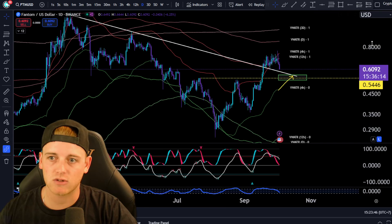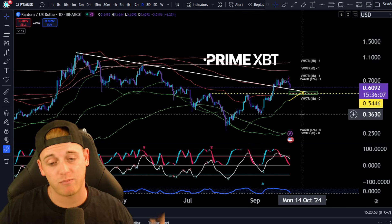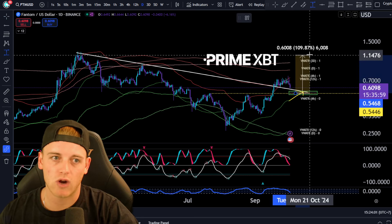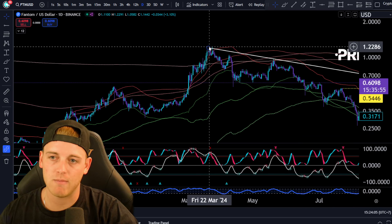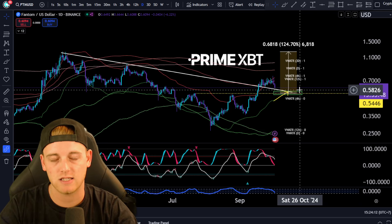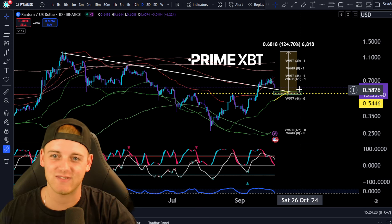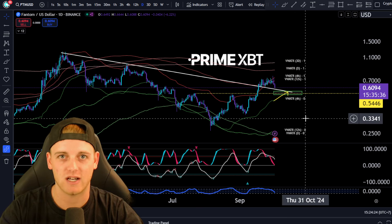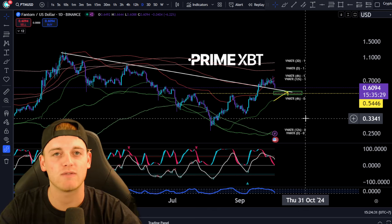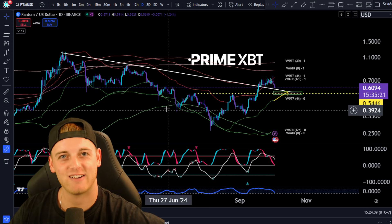This is going to be a DCA scenario for FTM. There's definitely room for growth here, and if you were to get into FTM now and ride it up to the bull market high from March at $1.22, you'd make 124% — a 2.2x on your investment. Put in $10,000 and you'd be walking away with $22,000. Obviously I'm not a financial advisor, do your own research, but hopefully you found some value here. Drop a like, let me know in the comments what you think of FTM, and I'll see you in the next one.